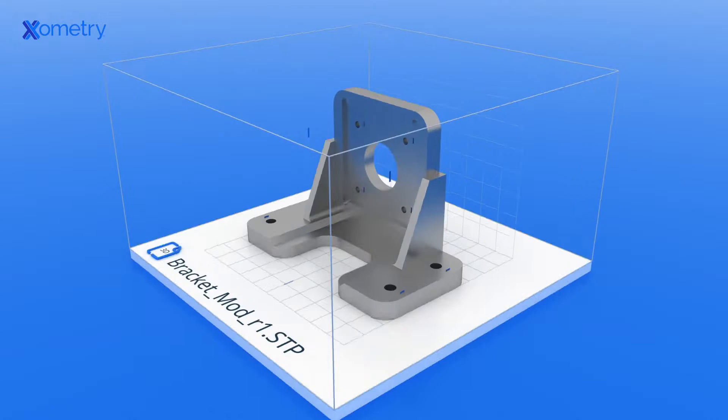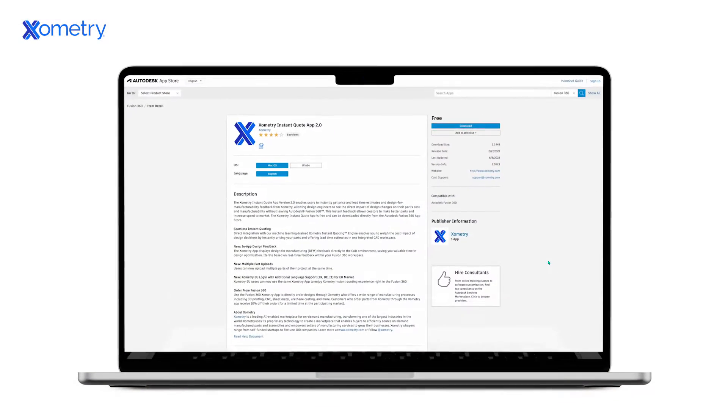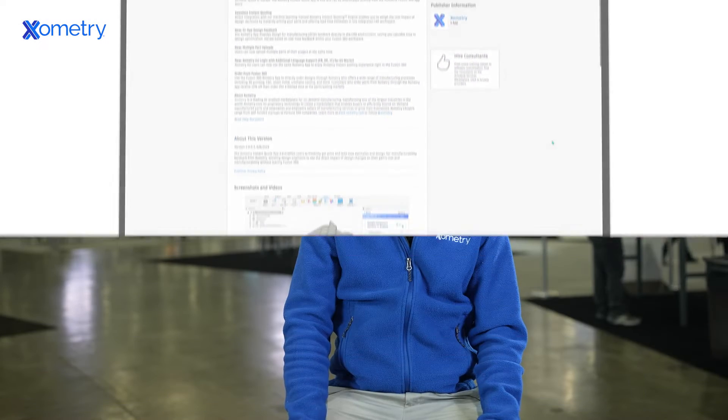Xometry and Autodesk have a unique partnership. First, Xometry's AI-powered instant-quoting technology integrates directly with Autodesk Fusion, all thanks to Xometry's instant-quoting app, which you can download today in the Autodesk App Store or via the link we're going to post in the comments section of this video.